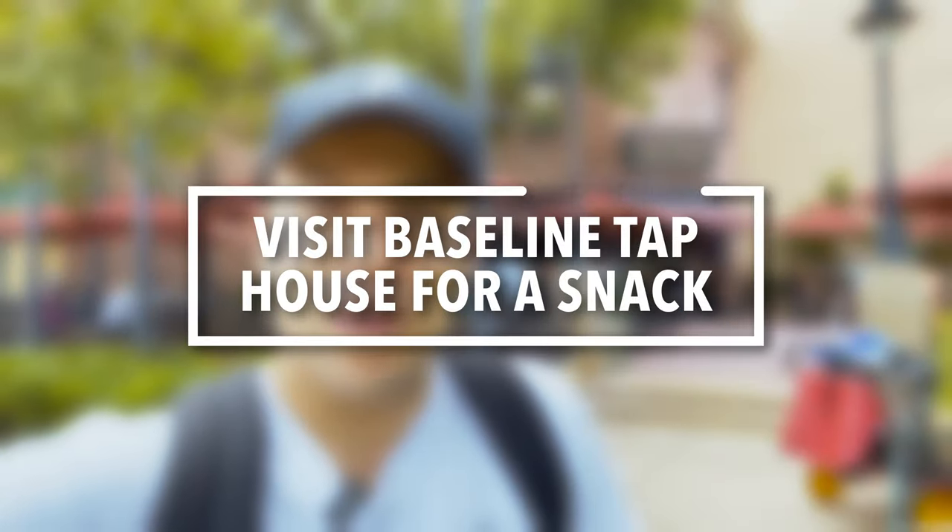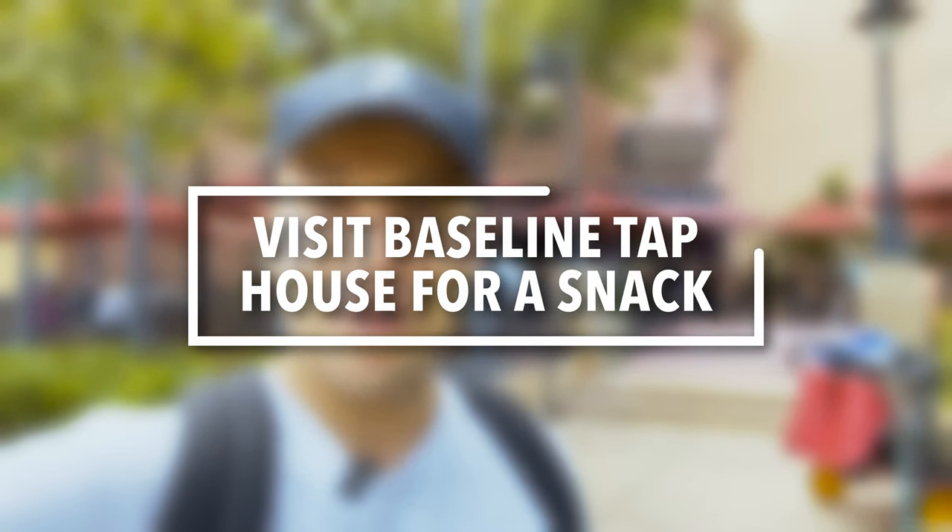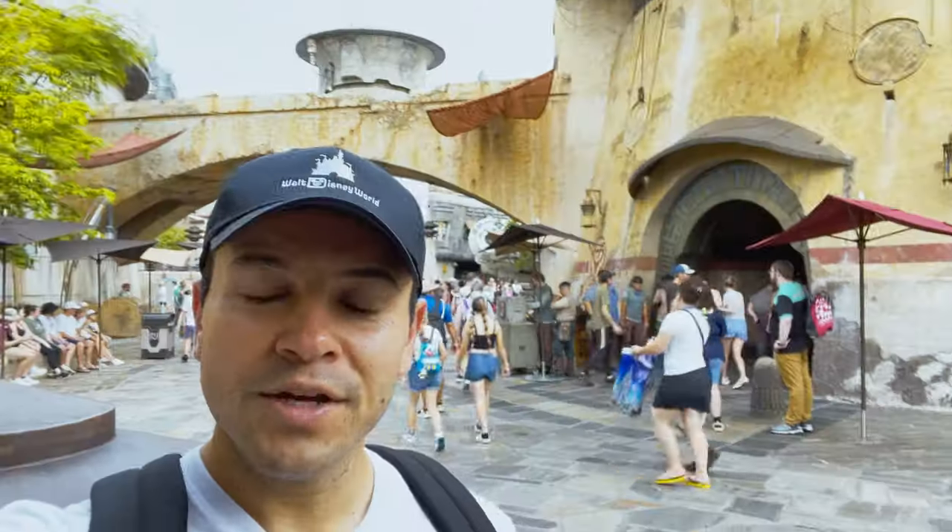This next tip is for adults or anyone who wants a snack — come to the Baseline Tap House. The tip within the tip is they actually have mango beer here, which I discovered at Disney's California Adventure in Disneyland and was delighted to find it here as well. They have a bunch of really good beers on tap and it's honestly one of my favorite places in all of Walt Disney World.